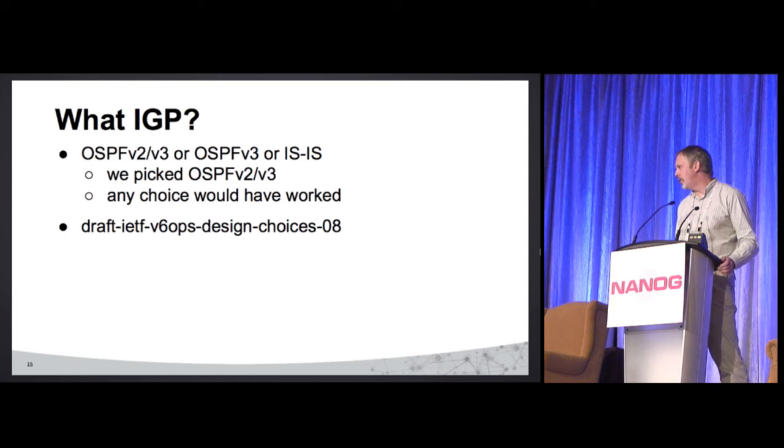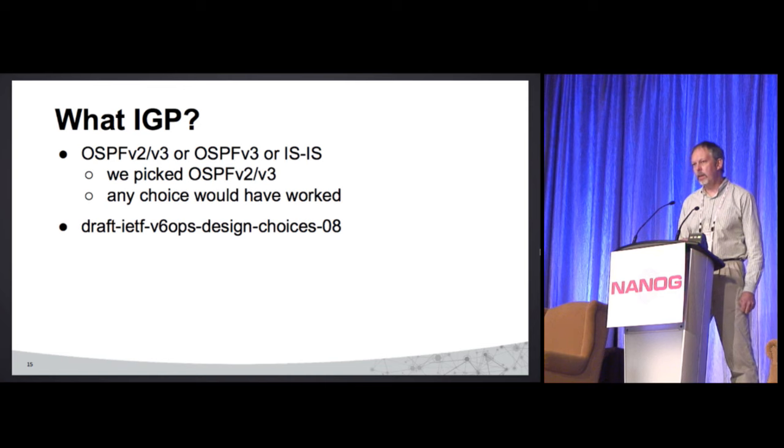We had to pick an IGP — and this was kind of a 'meh, whatever,' really anything would have worked. So we went for the easy and obvious choice: OSPF version 2 and OSPF version 3. Why? Because our staff understands OSPF v2. We could have done IS-IS, except it's really hard to hire IS-IS experts out of ISPs. We could have done OSPFv3 for both v4 and v6, but based on an IETF draft, that was kind of discouraged. In the end, this really doesn't matter much.